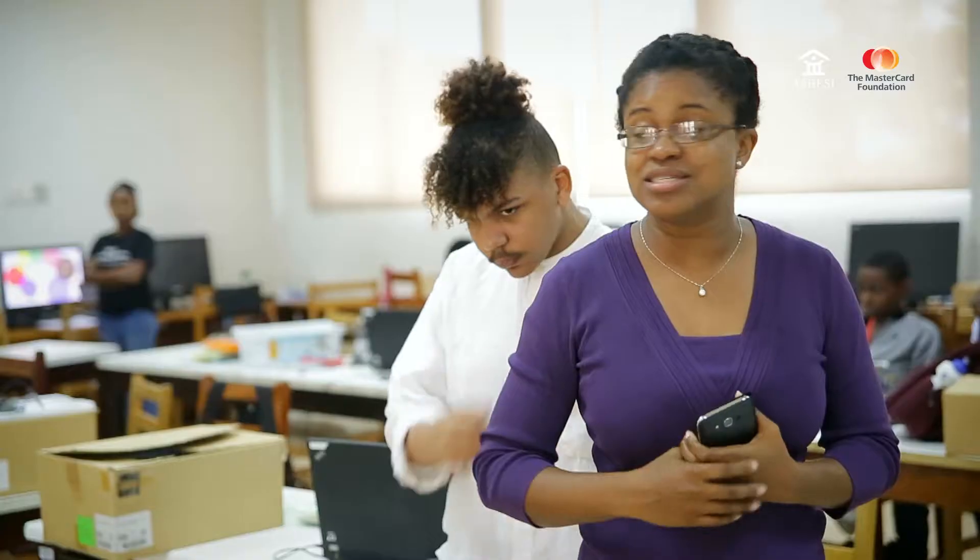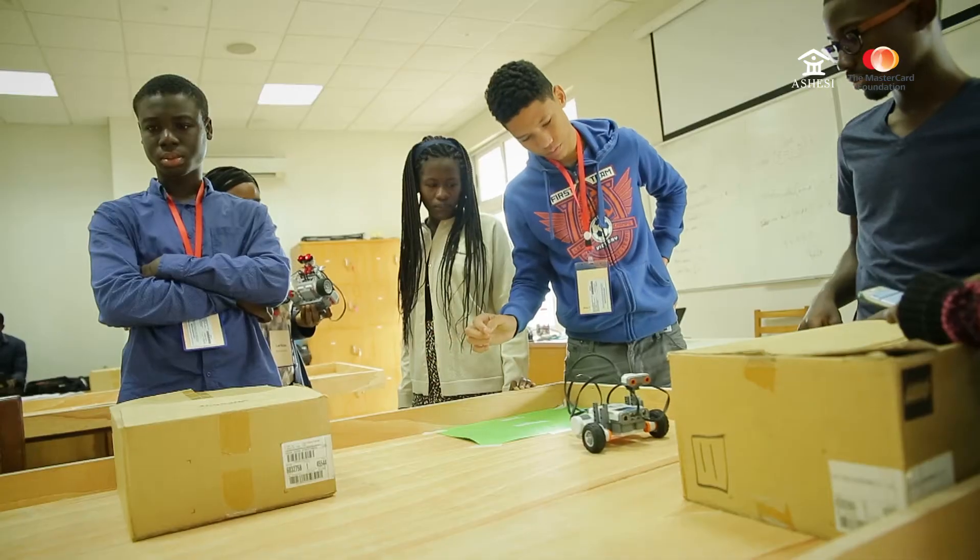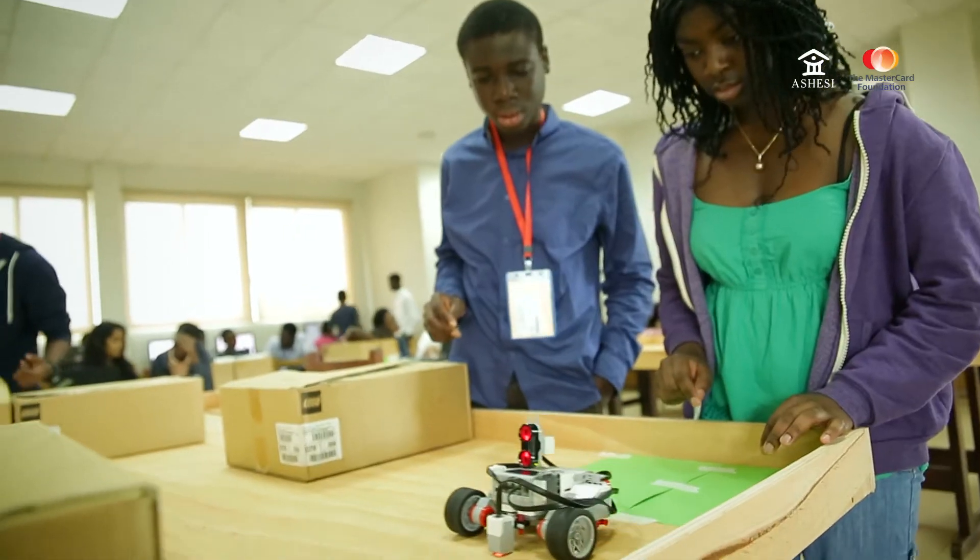Robots are difficult because they don't speak human. They speak robot English, which is very weird and difficult because you need semicolons all the time. It's challenging because the robot won't always listen to what you say — you might find it harder to communicate with the robot.